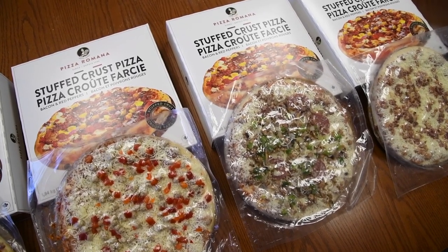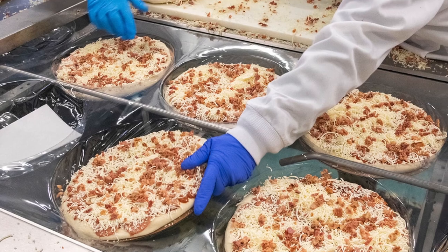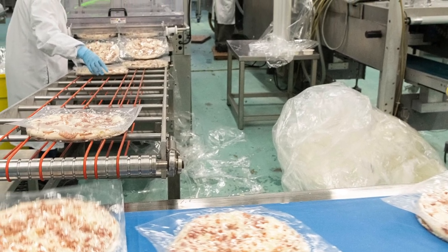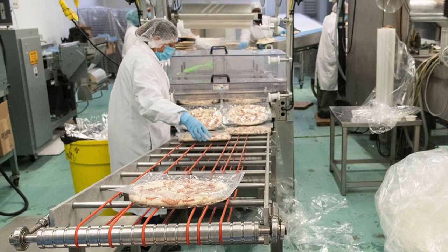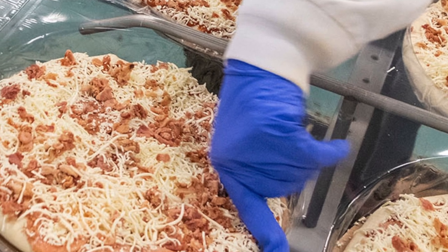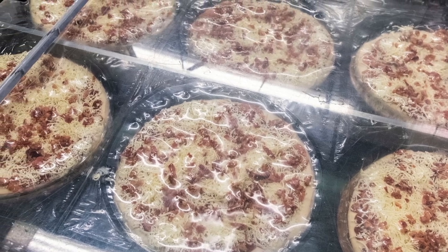When the company was started the crusts were made manually by 25 women. When we did switch over to an automated line we wanted to mimic the old way of making the crust. Right now we're automated and the whole bakery line can produce three times what we were producing. There are 10 people presently in the bakery and we're able to top on the topping line about 3,000 an hour.